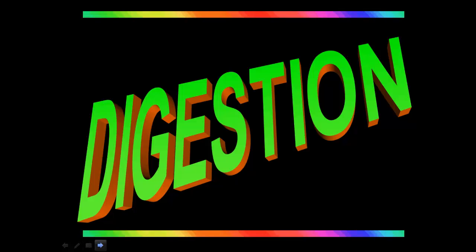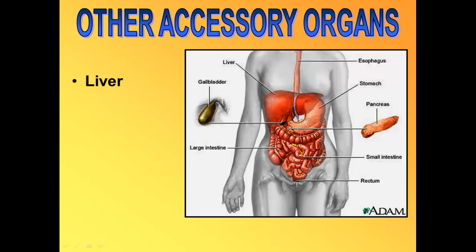Hi everyone and welcome to our last screencast on digestion. Today we're going to be talking about hormones and accessory organs.